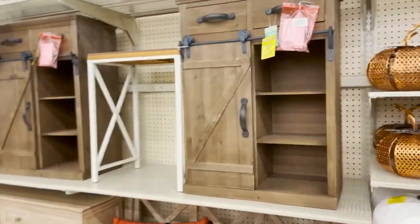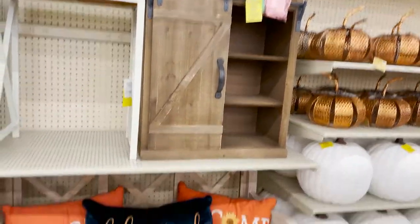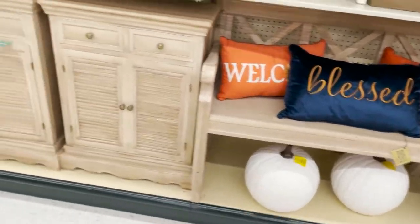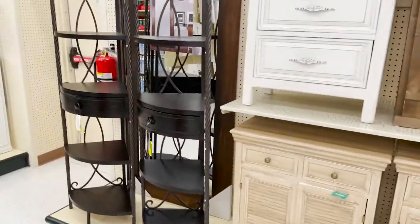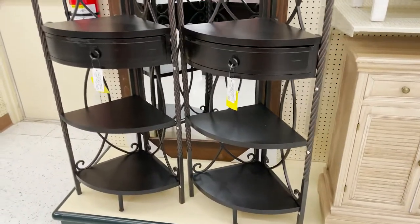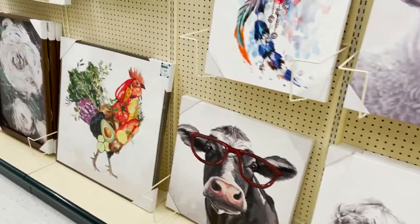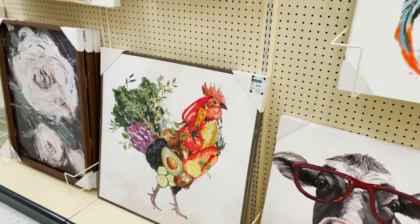Some more furniture decor. That's cute. $159. And the pumpkins. These little drawers, this corner - this is really cute because you can get that and decorate it for each holiday. And these are $132 on sale. So cute. I love that rooster. That's awesome.